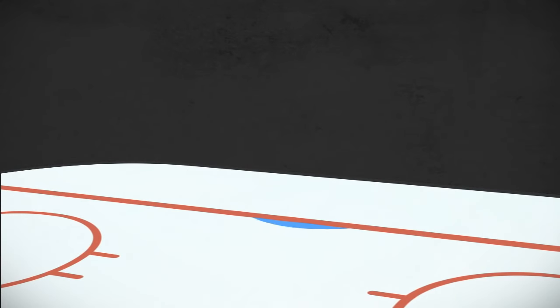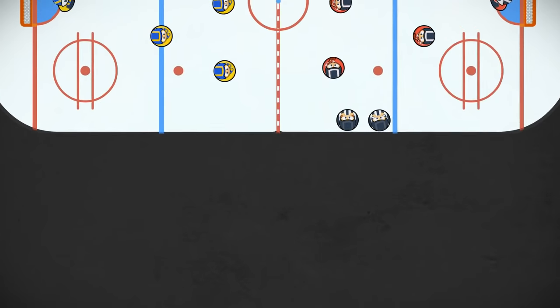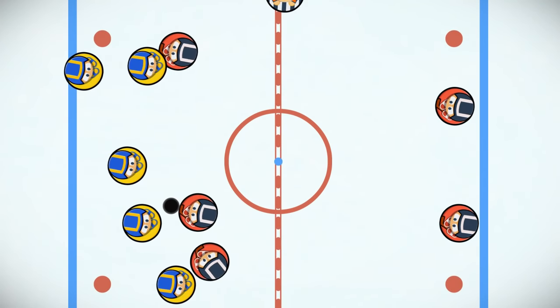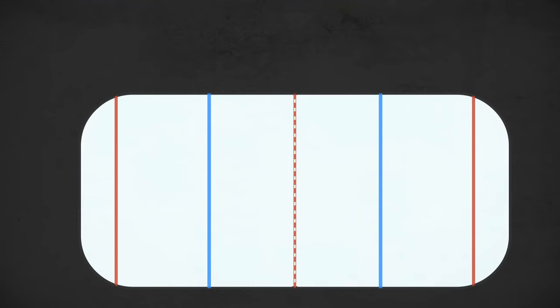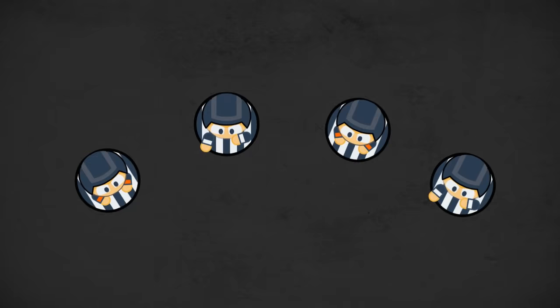And the last thing is the goalie's crease — this is basically the goalie's home. At the beginning of the first period, teams line up for a face-off at center, the referee drops the puck, and the game begins. That's about enough to start enjoying the great game of hockey for now. You might still have some questions like what do all those lines mean or what do the refs do? Stay tuned — find out in our next video.